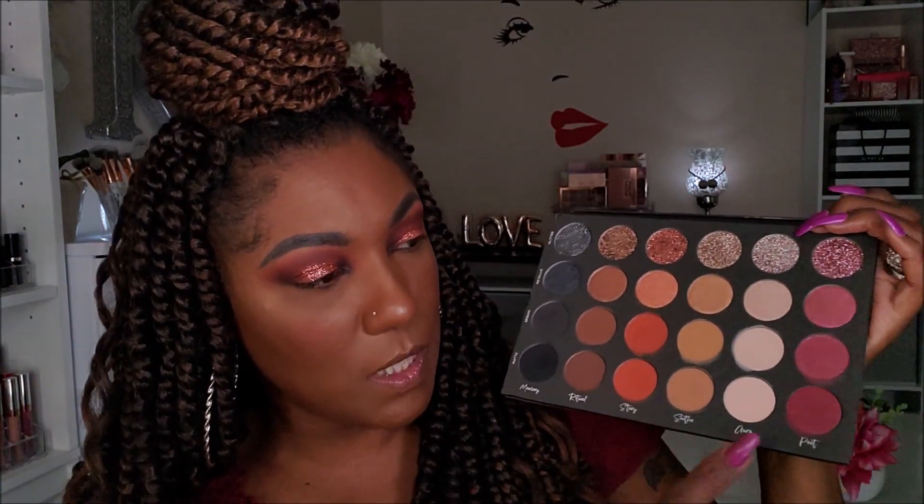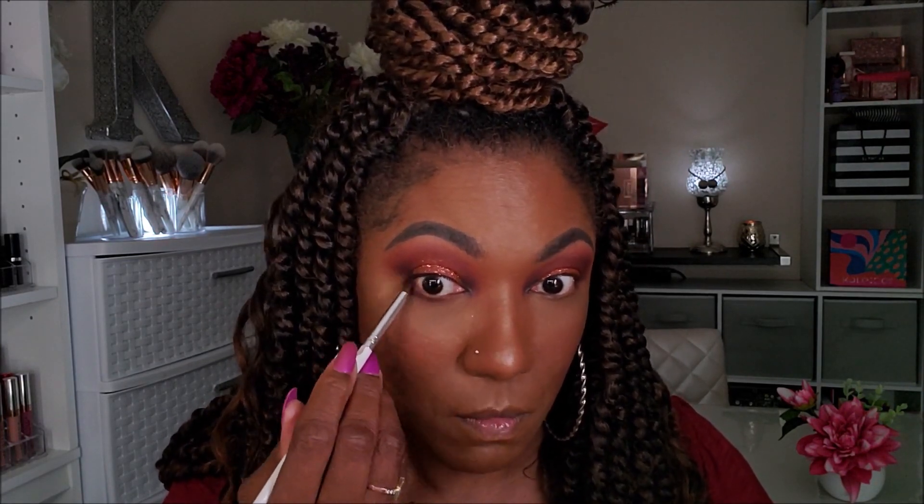It helps to create a softer transition from the super glitter into the mattes using that sequin — I like that. For my lower lash line, I'm going to take a little bit of Poet and Memory mixed together and smoke out my lower lash line. And for an inner corner pop, I'm going to go into Aura and just pop that in my inner corner, blending it out just a little bit so it's not so bright. Now I'm going to add some black eyeliner to my upper and lower lash line.